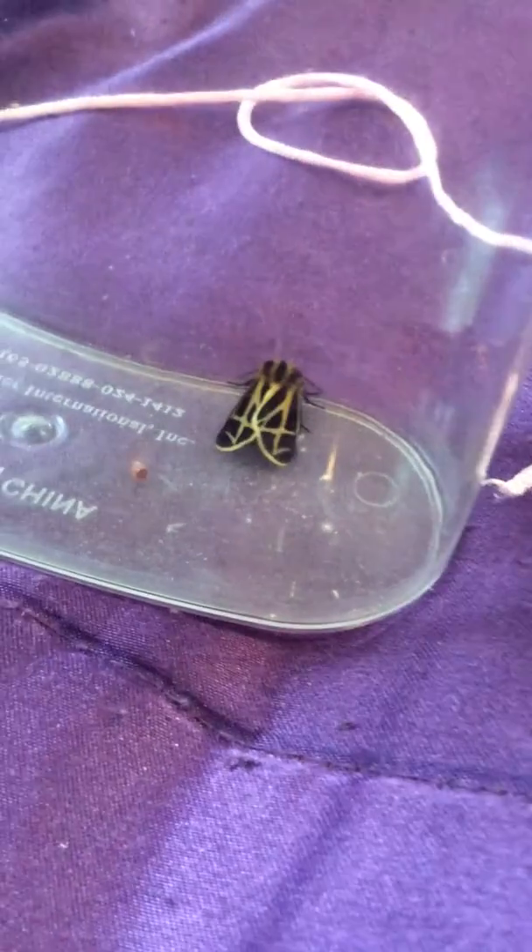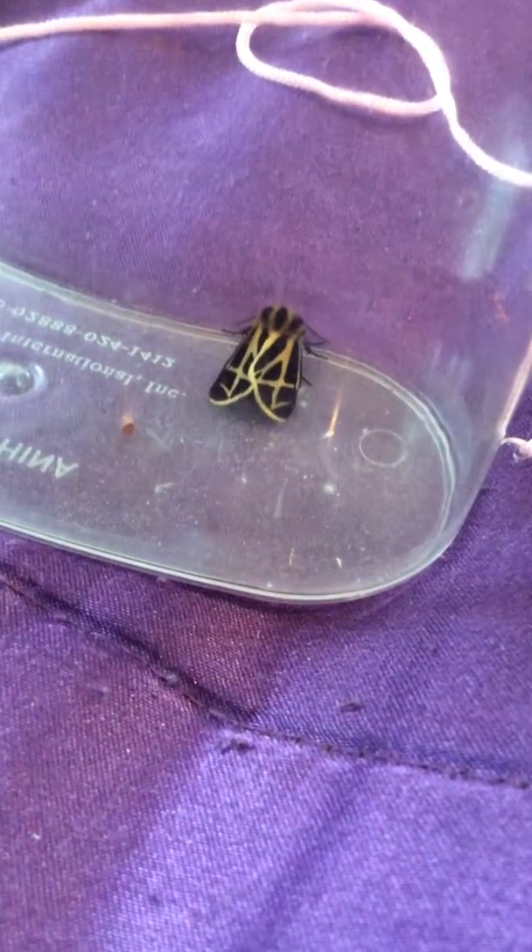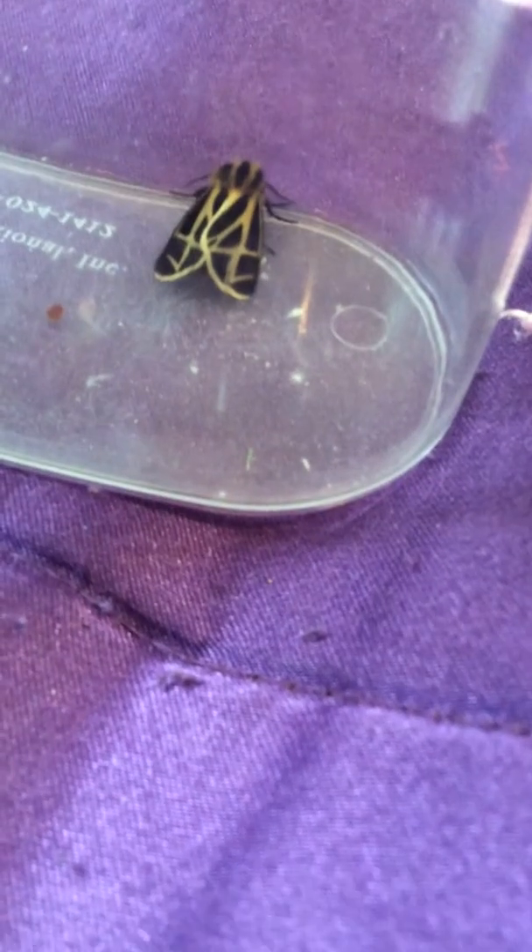So I caught a tiger moth last night. This was a harnessed tiger moth. My mom found it and showed me — she thought this moth was kind of cool and asked what it was. I told her it's a tiger moth! It flew into the house and we finally caught it.